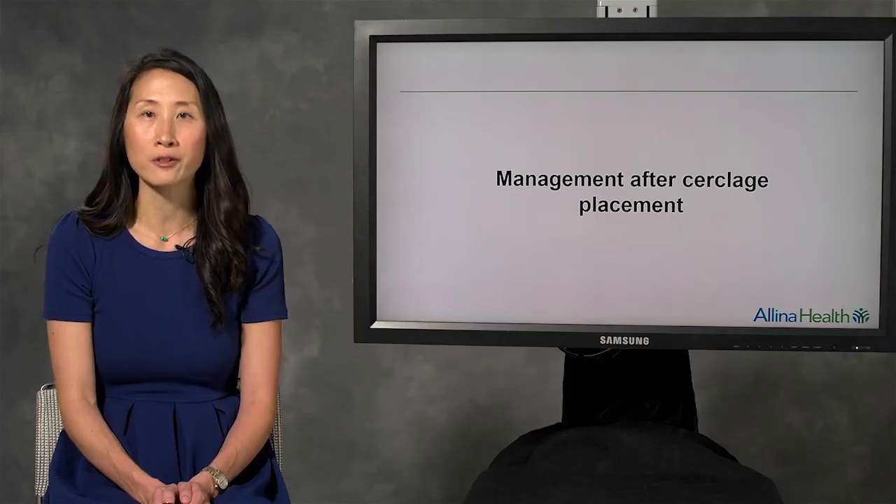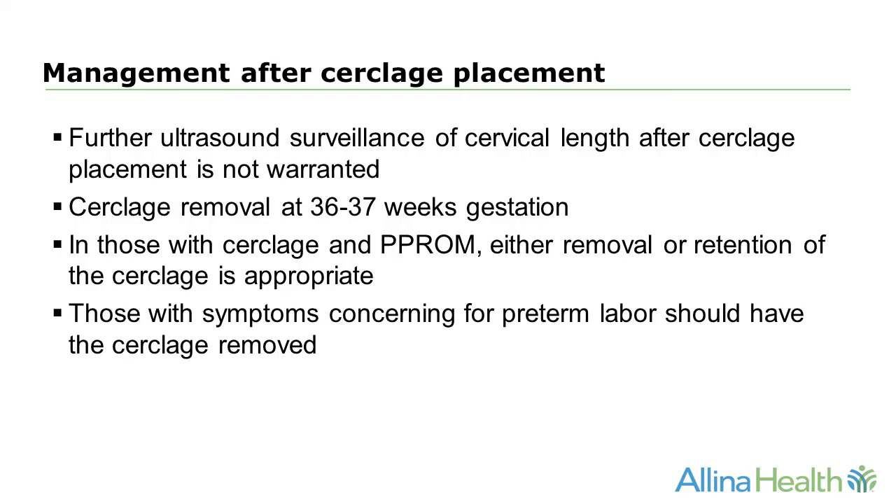How are women managed after a cerclage is placed? Further ultrasound surveillance of cervical length after cerclage placement is not warranted. The cerclage is typically removed at 36 to 37 weeks gestation. In those with cerclage and subsequent preterm premature rupture of membranes, either removal or retention of the cerclage is appropriate. However, those with symptoms concerning for preterm labor should have the cerclage removed, as well as those with symptoms concerning for chorioamnionitis.